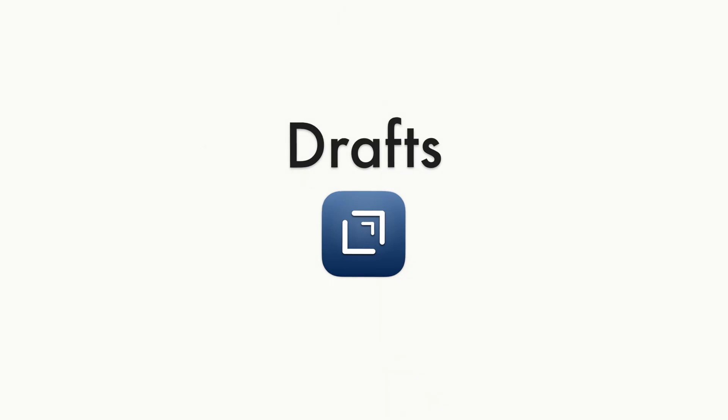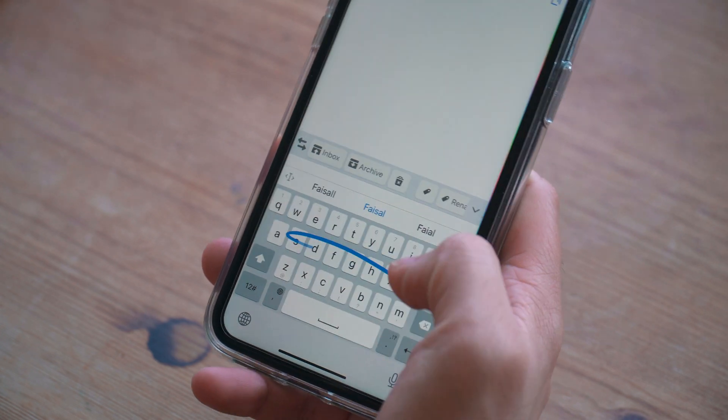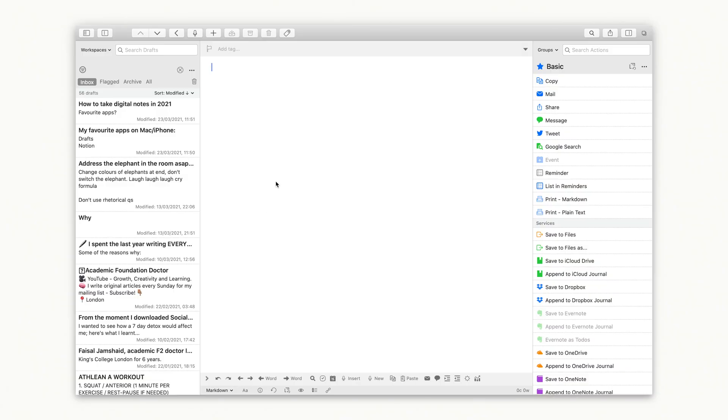Drafts is a very simple app. I have it on my MacBook and also my iPhone. Essentially, the whole point is to jot down your idea as quickly as possible. There's no real structure or anything more than that. It's the first point of contact for you to write down your information. When you open the app, it goes straight into a new draft, you start typing, and it gets saved along with all the other drafts.